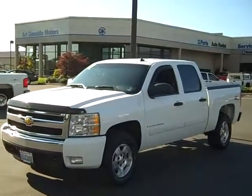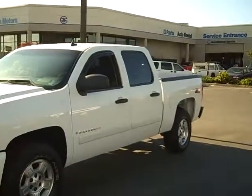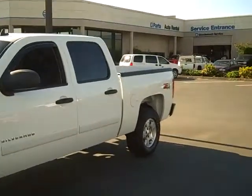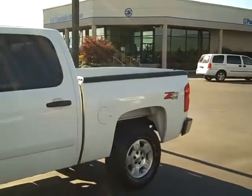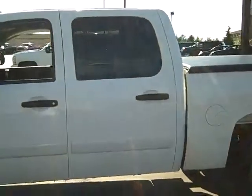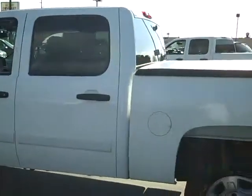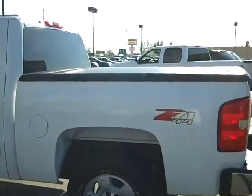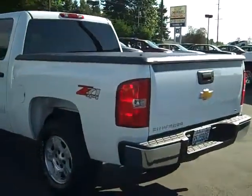Art Gamble Motors in Enumclaw, Washington, bringing you this 2007 Chevrolet Silverado crew cab short bed 4x4 with the Z71 off-road package. This is a one-owner vehicle, local here to the northwest — just a beautiful truck. About 49,000 miles on it, and it's got the 5-year, 100,000-mile powertrain warranty on it.